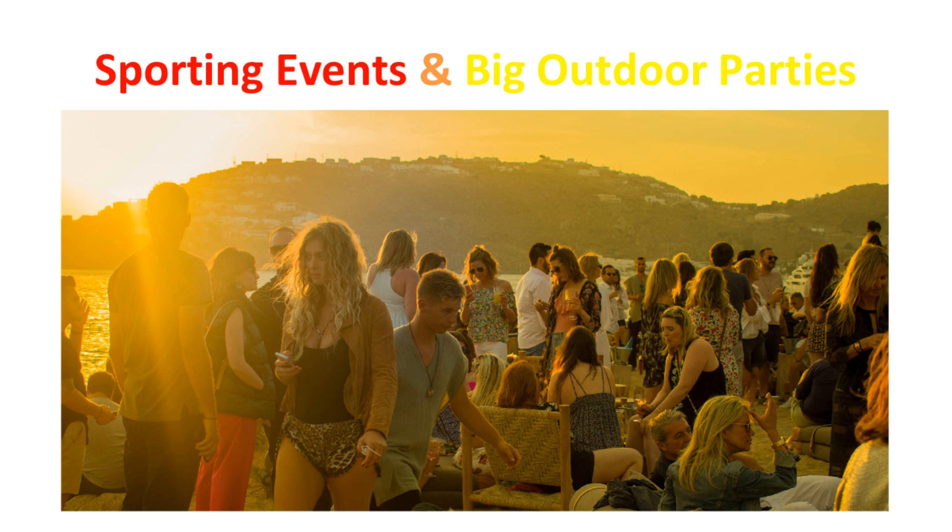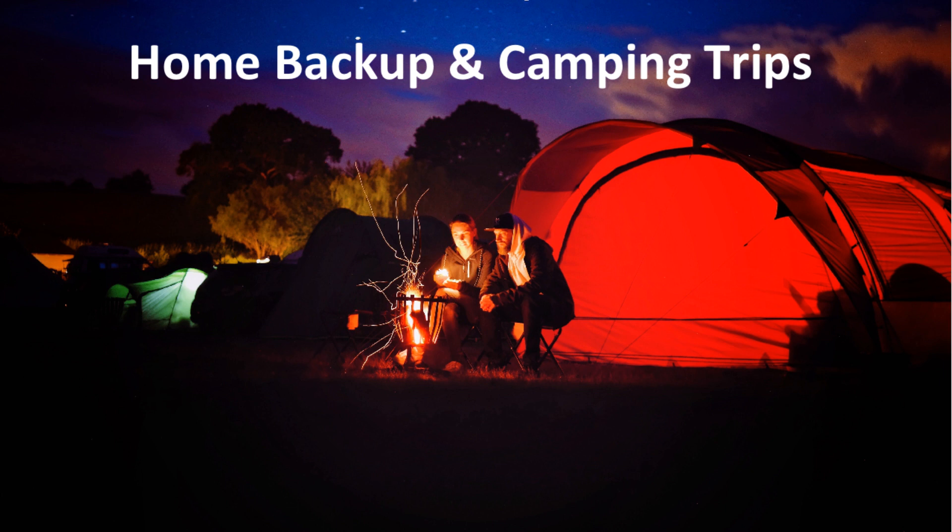What can the Yeti generator be used for? At sporting events, you can bring it to cool everyone off with a fan, keep a mini-fridge for cold beverages, and even power speakers for tailgates. For big outdoor parties, it can power electric grills, light up any outdoor patio, and even run a TV outside. As home backup, it will keep your fridge powered for a couple of days depending on size and energy output, and is great for communication devices. On camping trips, it's important for lighting, devices, CPAP machines, and other accessories in the great outdoors.